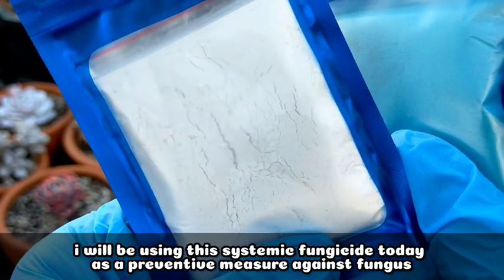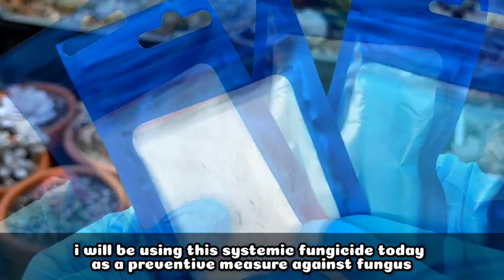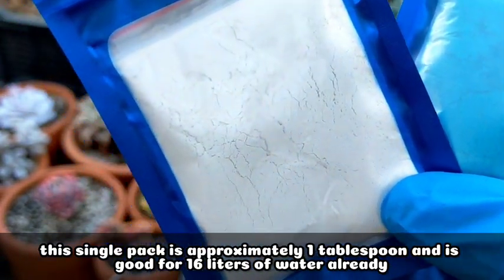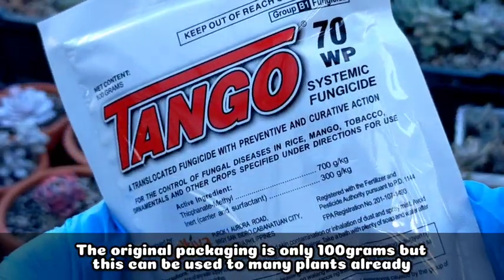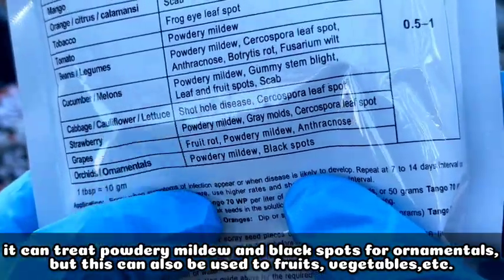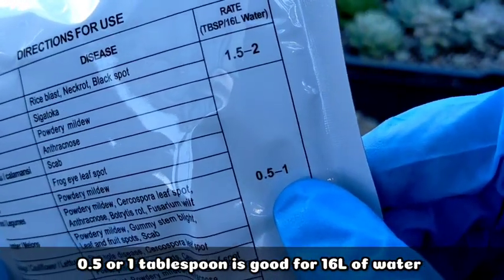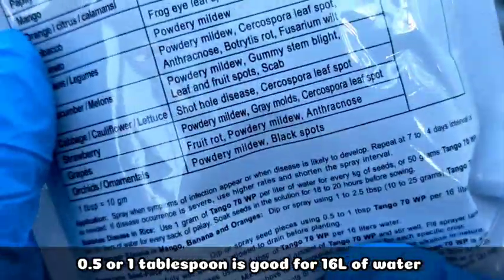For today, what I'll apply is our systemic fungicide. I'll be using this as a preventive measure so our other succulents won't develop fungus. One single pack is approximately 1 tablespoon or more, and it's already good for 16 liters of water. The original packaging is very small — it's 100 grams — but it can treat a lot of plants or succulents. For ornamentals, it can treat powdery mildew and black spots, and it can also be used on fruits and vegetables. The application rate is half to 1 tablespoon for 16 liters of water, so it's very economical to use.